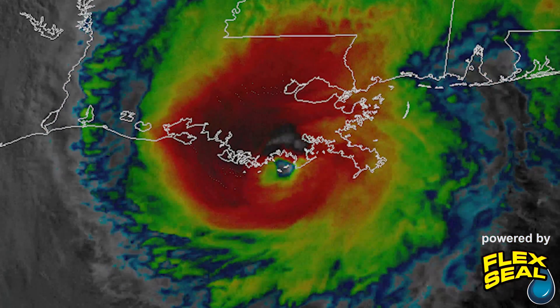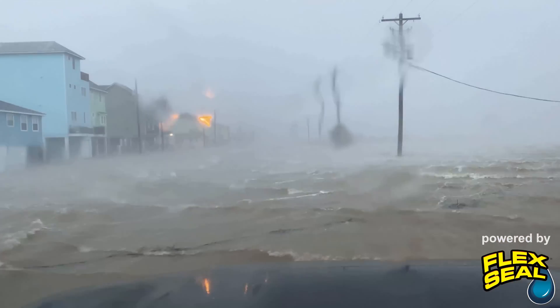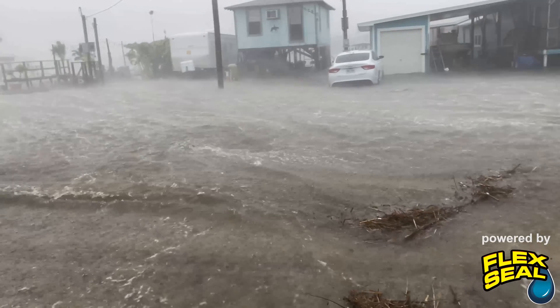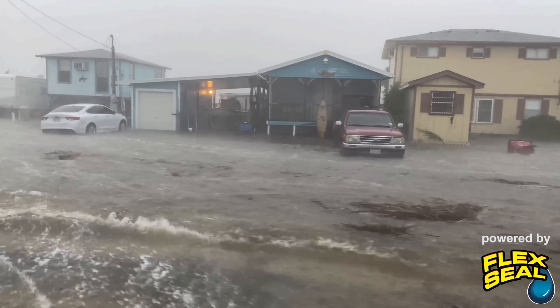Storm surge is a rising of the sea as a result of atmospheric pressure changes and wind associated with a storm. Storm surge is the most destructive impact of tropical cyclones and also powerful mid-latitude storms, because the weight of water is a thousand times that of air. Storm surge is also very widespread and impacts not only coastal areas but also the edges of rivers that feed into the oceans.